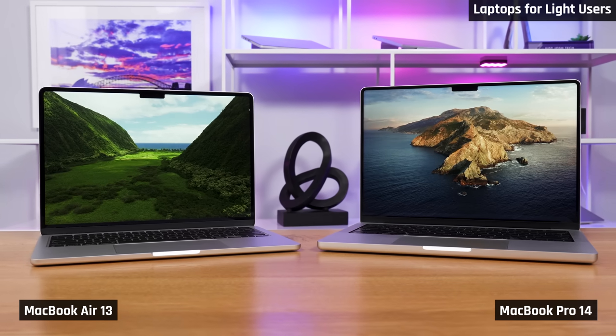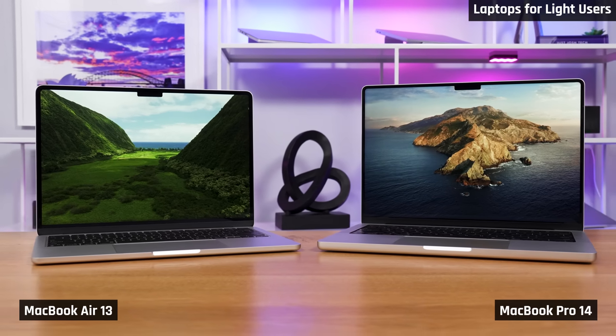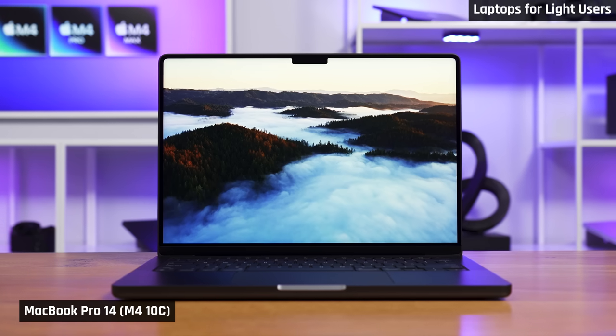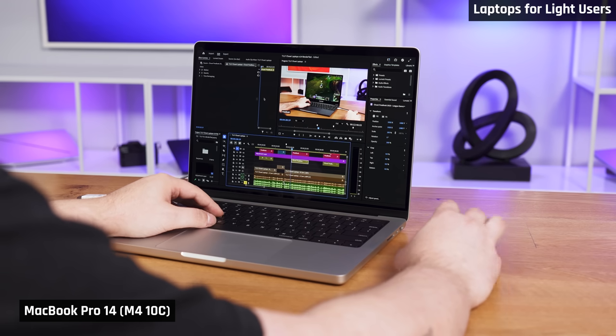Let's start with Apple's MacBook Airs and even their base MacBook Pros. These are laptops that you buy, enjoy and just don't have issues with. They are very snappy. Their integrated graphics are very powerful, in particular the MacBook Pro 14 with the M4 chip. This will allow you to do some creative work like video editing, so long as your projects are simple.